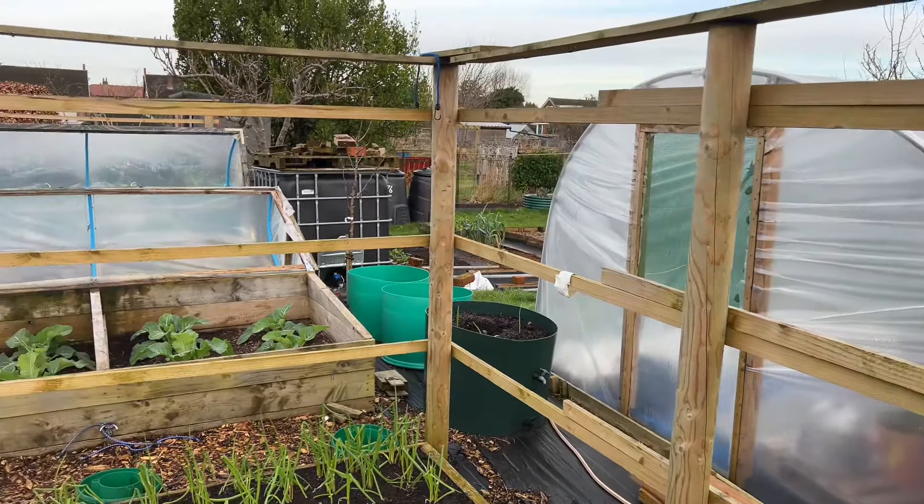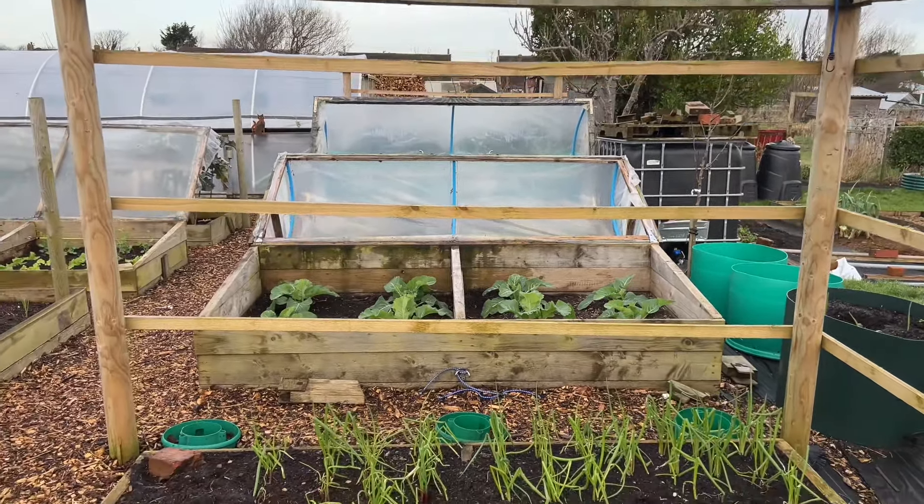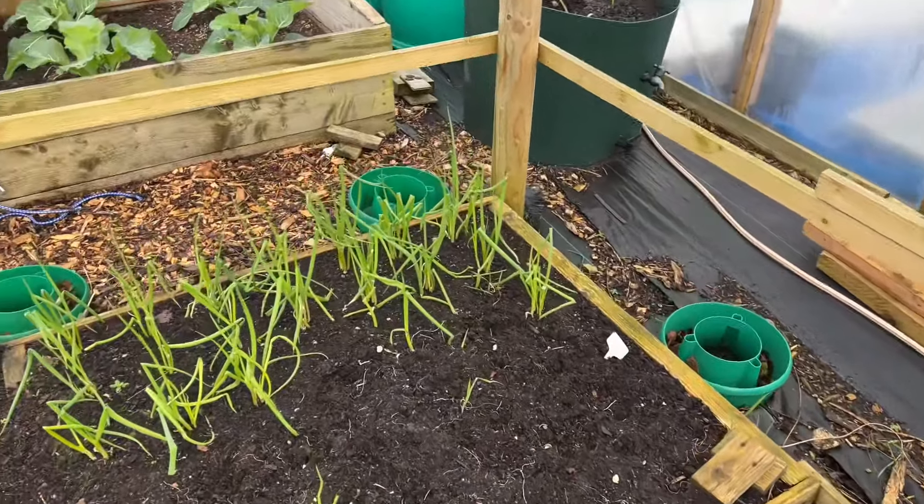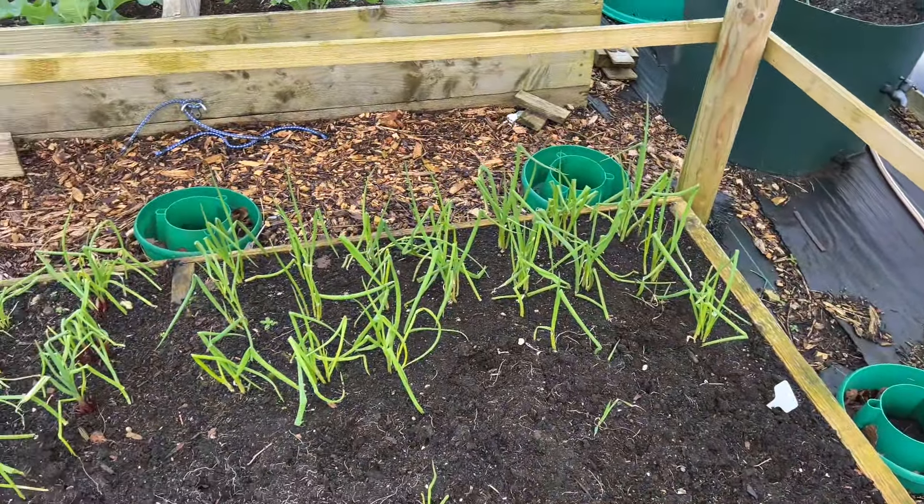This frame is where the winter squash goes, planted basically into those paths down there. The next bed to come free has got salad onions in it — I've been harvesting these and I'm hoping to have them all harvested by March so I can put in my early kales and some more cabbages for spring.